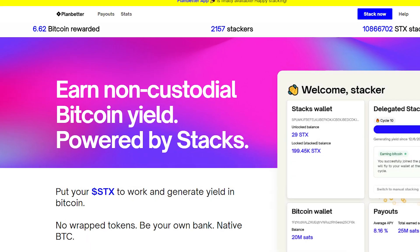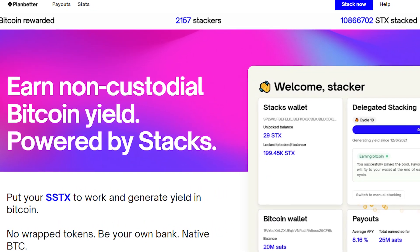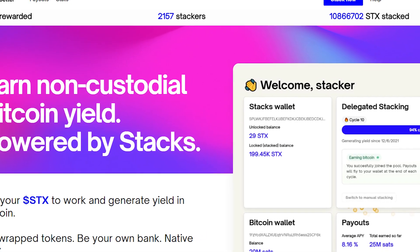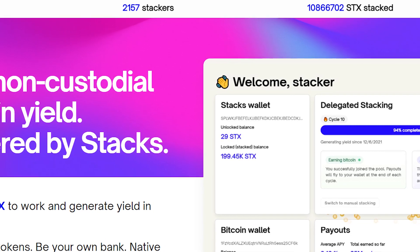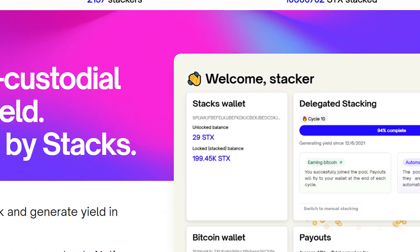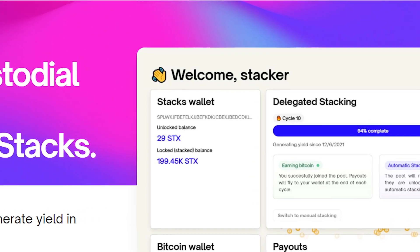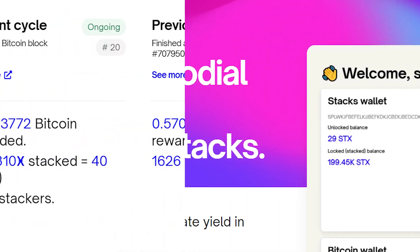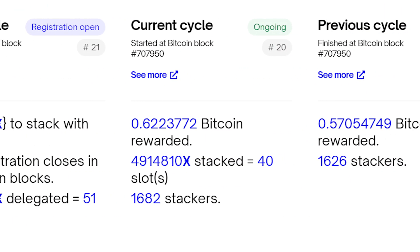Number 3: PlanBetter Pool. In order to stack Stacks, a minimum threshold needs to be met. This threshold can be quite high for the average Stacks holder. However, PlanBetter provided the solution for this. PlanBetter pools your unlocked SDX with other stackers so the minimum threshold is met. This allows you to participate in the stacking process and receive Bitcoin payouts. At the end of each cycle, PlanBetter proportionally streams the payouts to each stacker.